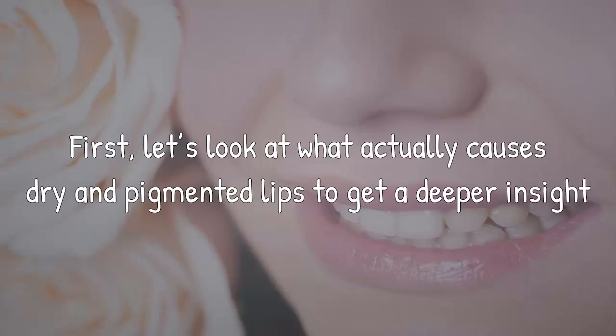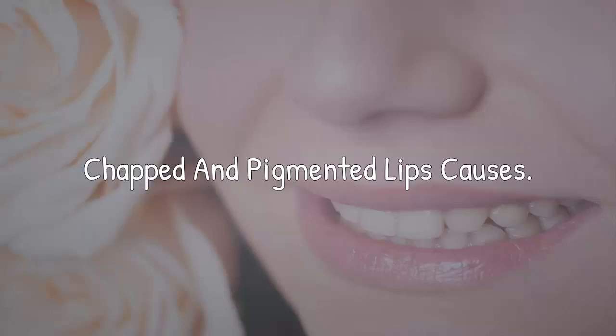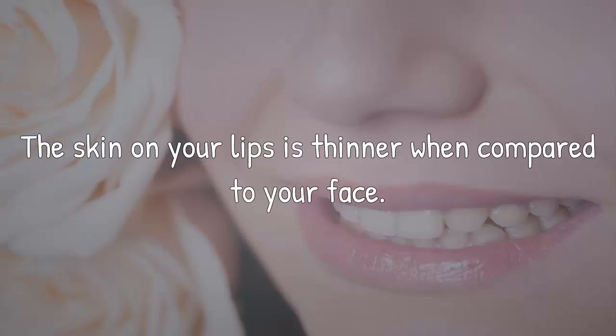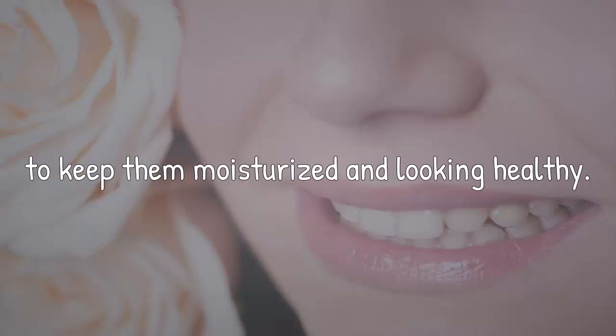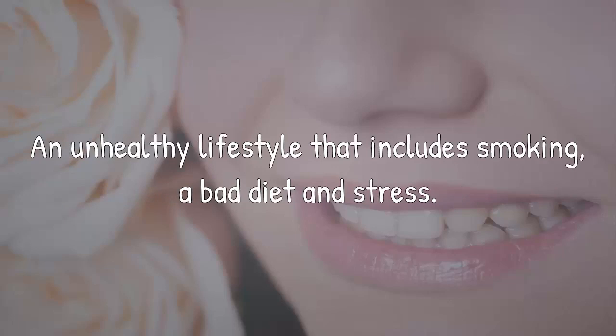First, let's look at what actually causes dry and pigmented lips to get a deeper insight into the issue. As mentioned earlier, your lips are more sensitive and delicate than you think. The skin on your lips is thinner compared to your face, and they do not have any sweat glands, so they require special care daily. The main causes for chapped and discolored lips include an unhealthy lifestyle — smoking, a bad diet, and stress.